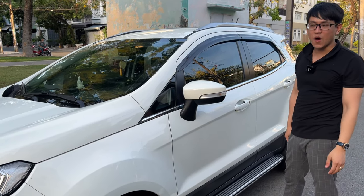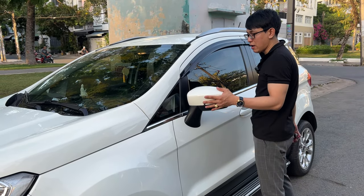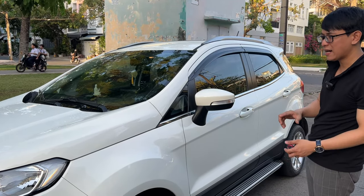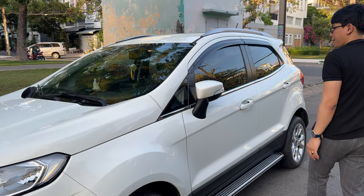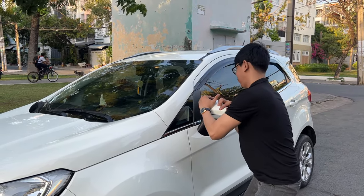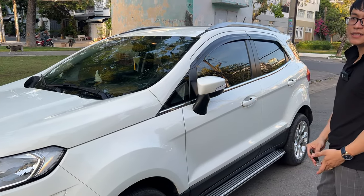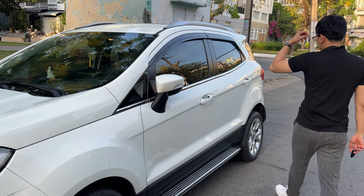Nhiều khi review xe cũng quên luôn á. Gương này á vẫn là gương chỉnh cơ nha anh em, có nghĩa là gương này nó không có chỉnh điện, không có gập ra gập vô nha anh em - chỉnh cơ thôi đó. Đây là một cái điểm yếu của con này cũng là một cái điểm yếu luôn. Gương này bẻ khó lắm, nói chung là cũng khó bẻ.